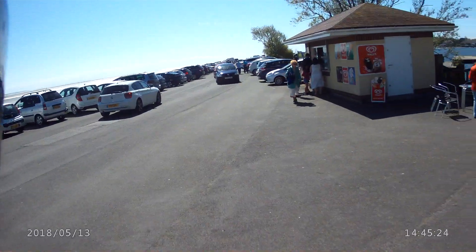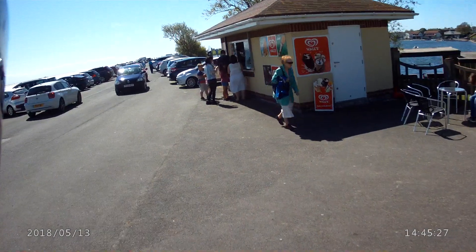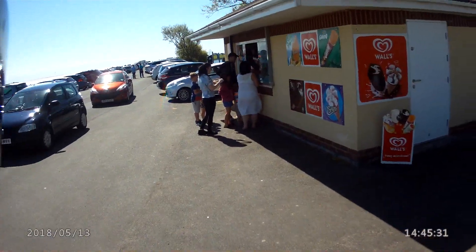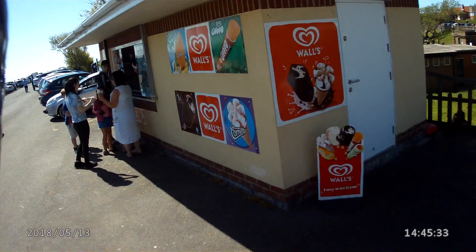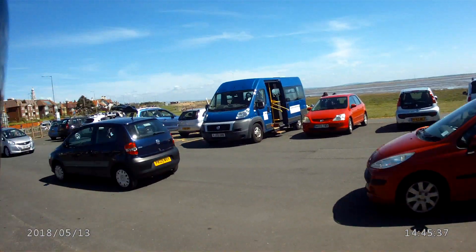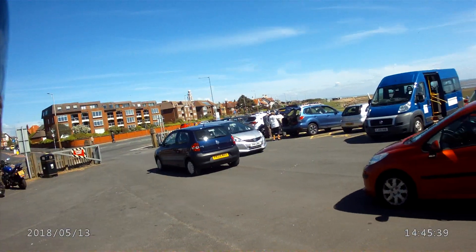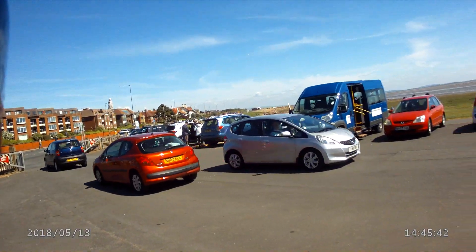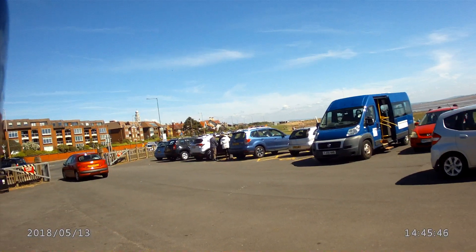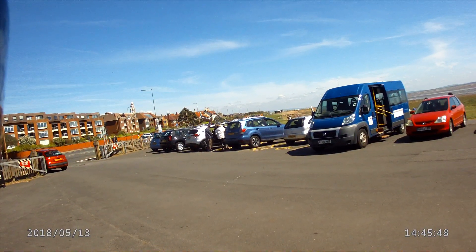Well, change of plans — I've just seen this bike here. Sod it, I'll eat my ice cream stood up and then go and sit on that bench with a drink. Bye for now — end of part 4.